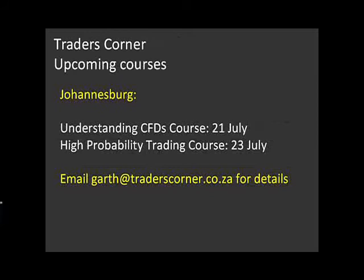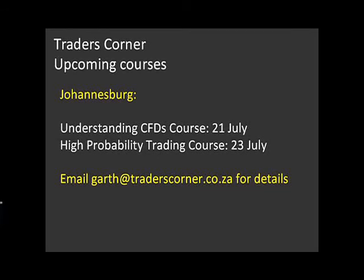And to end off, you've got a couple of courses, and also it's the MoneyWeb Expo this weekend. Yes, that's right. I'm going to be presenting at the Money Expo, which is at the Sandton Convention Center this week, Friday and Saturday. I'll actually be hosting a talk on trading on the Saturday afternoon at 2 o'clock. So anyone that would like to come down and say hi — I'll be there as well as a number of other market contributors. I've got two courses coming up at the end of July: an Understanding CFDs course on the 21st of July, and a High Probability Trading course on the 23rd of July. Anybody that would like to attend either of these, please email me at garth@traderscorner.co.za and I'll send you all the details.